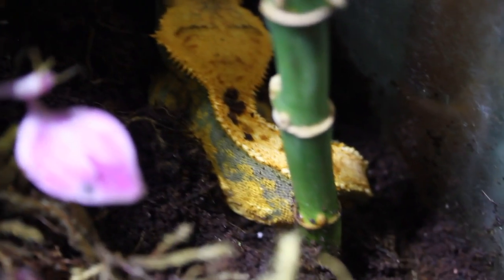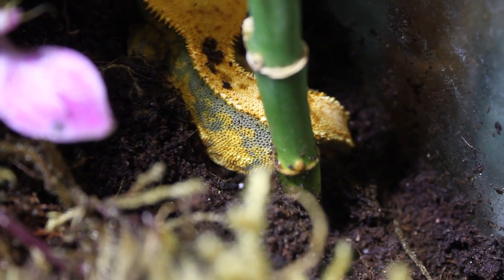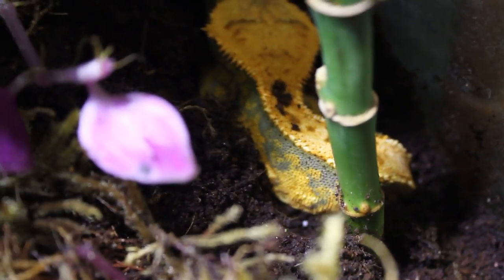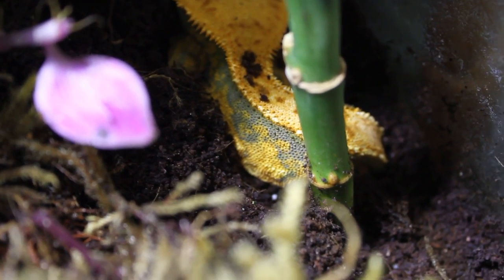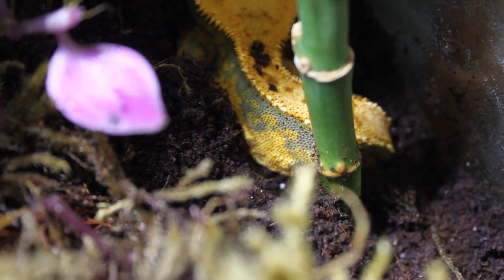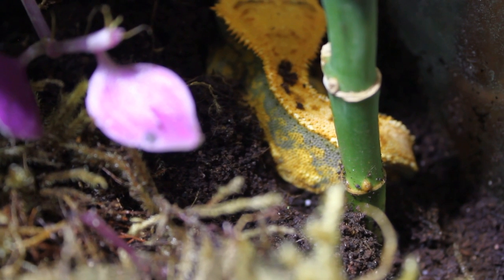Her whole bottom half and tail is fully in the ground. I don't know why she's done this — I've never seen a crested gecko go this deep when digging. There's a tiny chance she could be laying infertile eggs, but what I'm going to do now is spray down the tank and leave her, and we'll come back a little bit later.